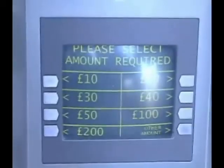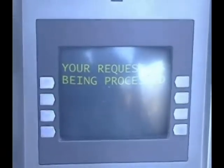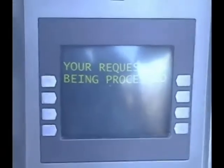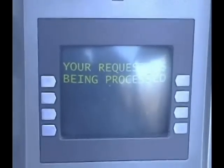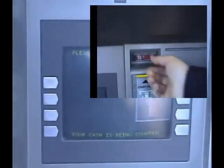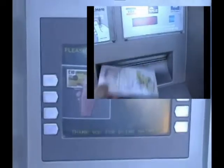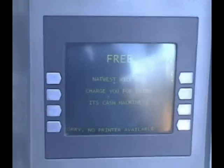You will now be asked to enter the amount you wish to withdraw. Now that you have entered the amount, your request will be processed and your card ejected. Feel free to remove the card when you are presented. Now that you have received your money, you have successfully finished using the ATM.